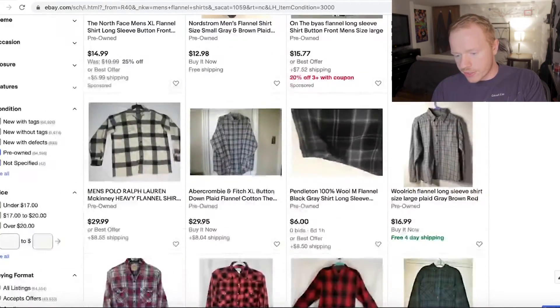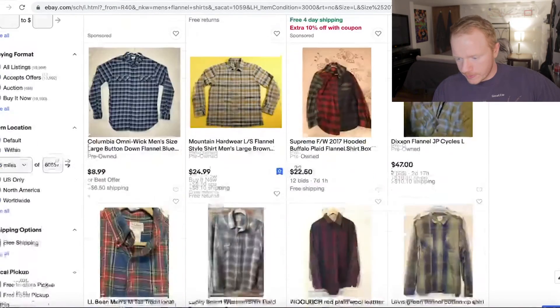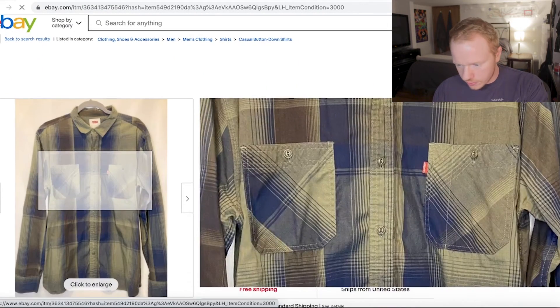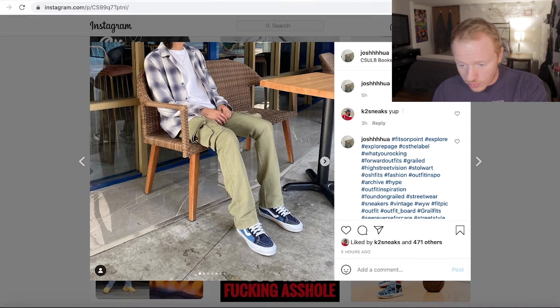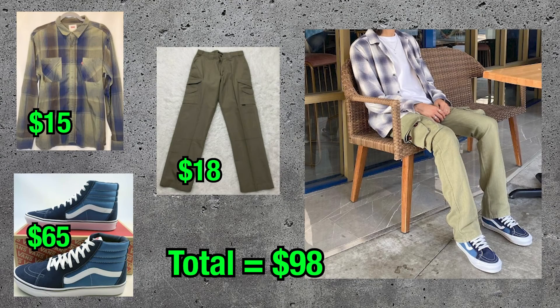This pattern this dude had was pretty sick — this might be difficult to find. Scrolling, scrolling. This is kind of a tough one because this dude's got a really specific looking color panel. This one is close-ish. We're going to go with this one — this one was $15. So total, I think those cargoes were like $20, so that puts us at $85, plus another $15, that's a hundred bucks. That's another $100 fit.